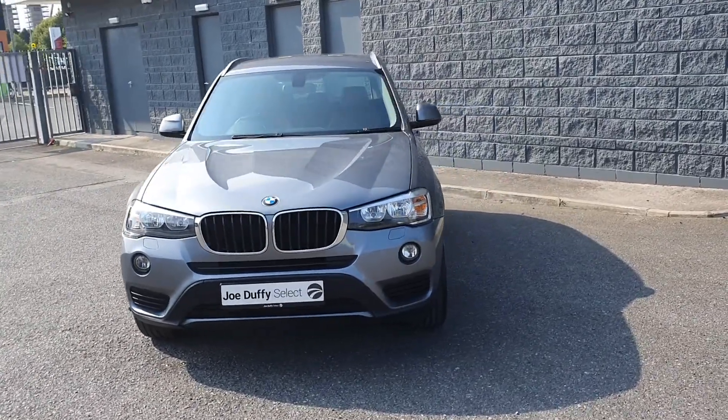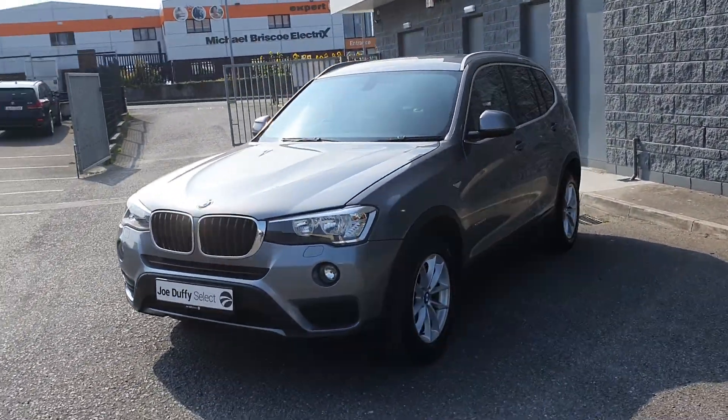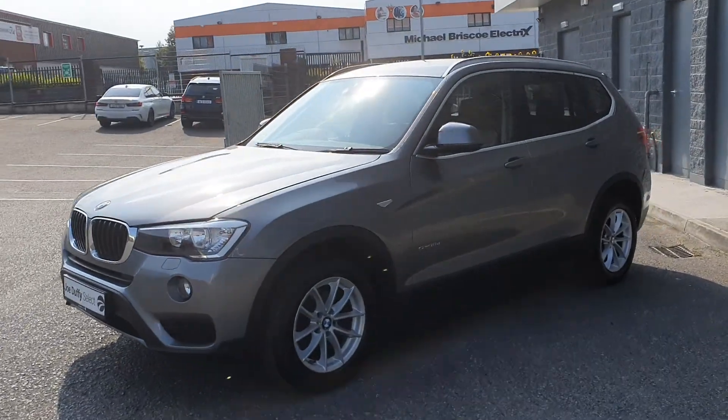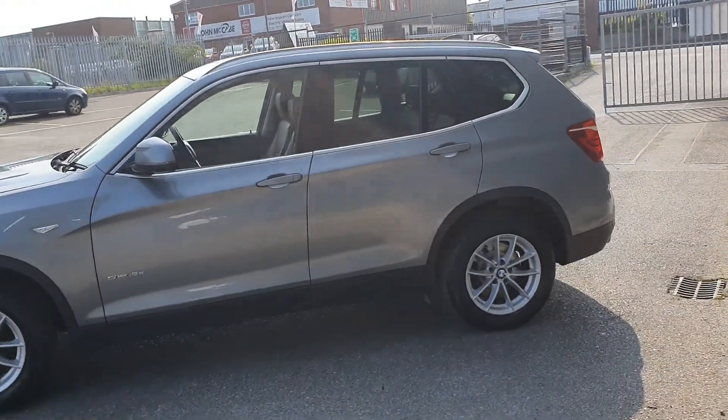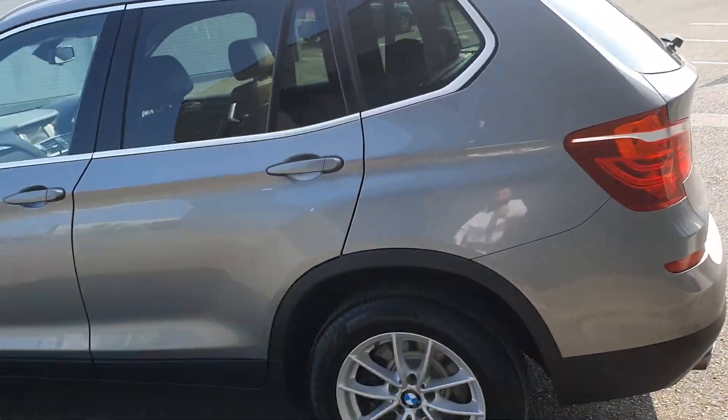Finished in stunning grey metallic. Comes with parking sensors to the front, front fog lights, chrome surround on the kidney grills, 17 inch alloy wheels with full chrome exterior pack, and silver roof rails.